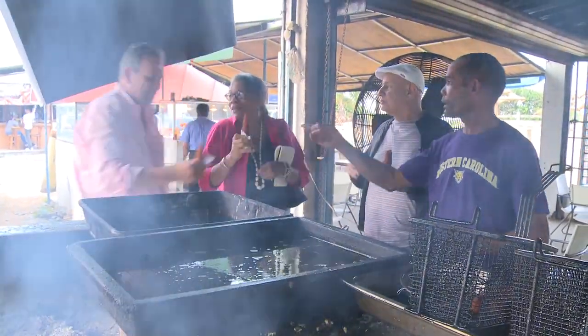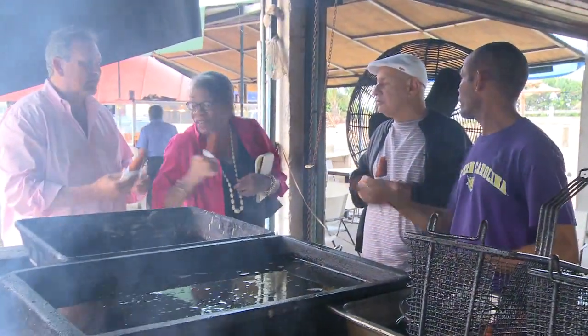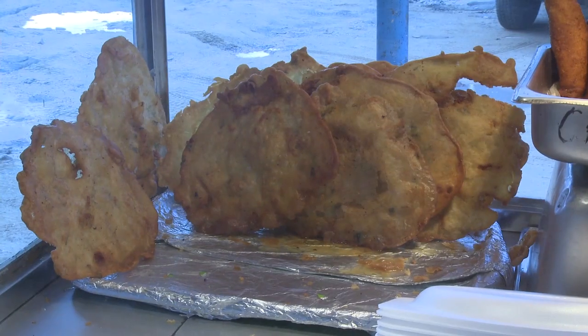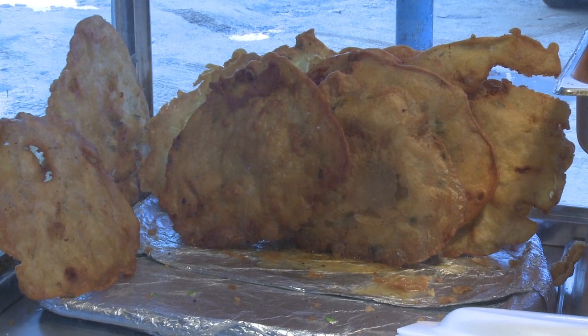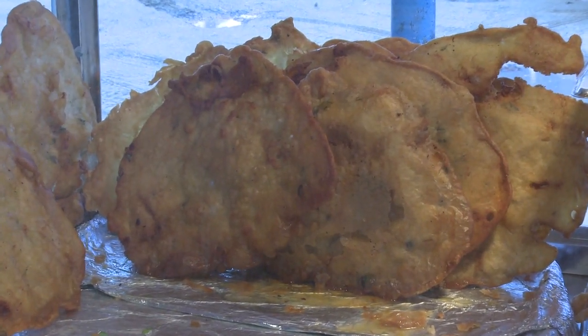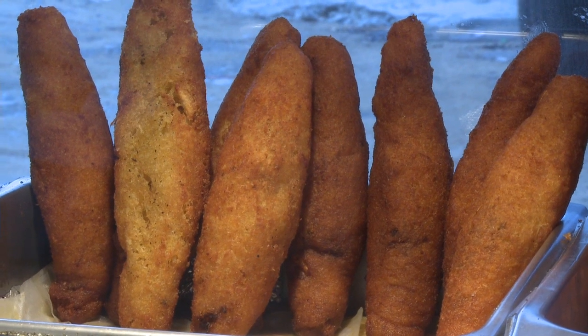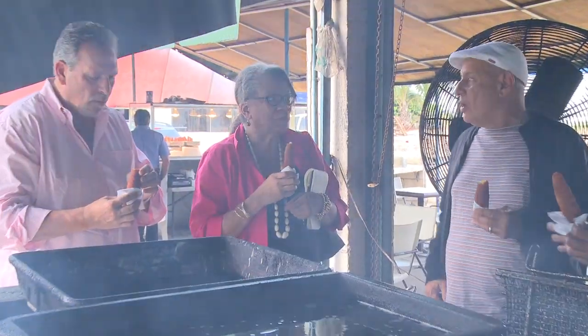At a beachside stand in the area of Piñones, we find fried tidbits known as bacalaitos and alcapurillas. Bacalaitos are codfish fritters prepared from the salt codfish that is part of the island's seafaring inheritance. Torpedo-shaped alcapurillas are made from either meat and taro, or taro alone, and were traditionally shaped with sea grape or beach almond leaves.